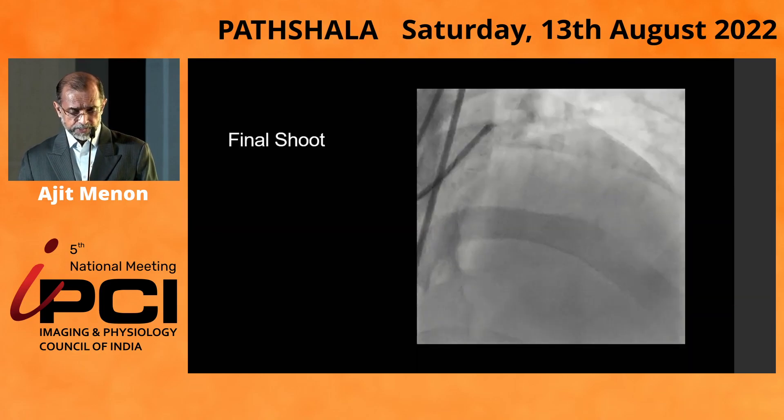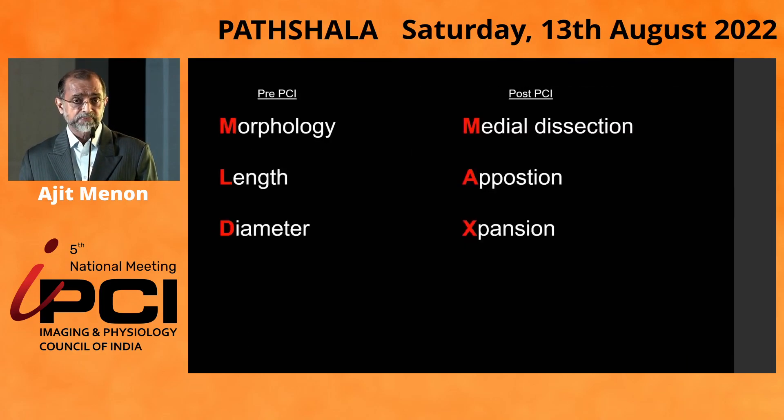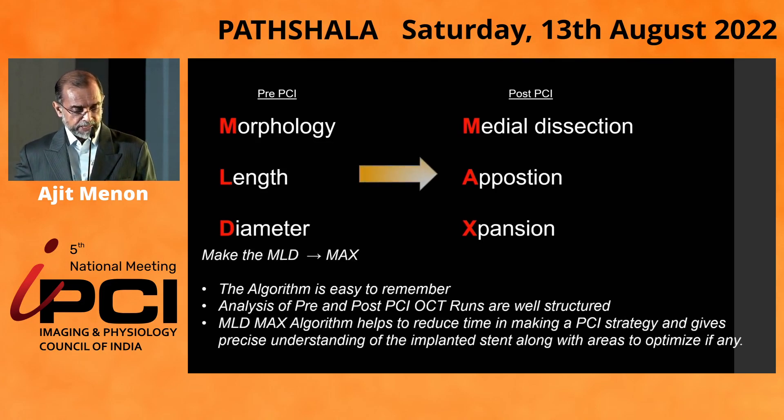In summary, when using OCT for optimizing PCI, you need to look at morphology, length, and diameter, optimize the pre-PCI assessment, and deploy a stent only once the vessel is completely dilated — otherwise issues arise. The use of OCT in deciding management of calcific lesions cannot be understated. The algorithm is easy to remember, pre- and post-OCT runs are well-structured, and it helps reduce the time in making a PCI strategy while providing a precise understanding of the implanted stent with areas to optimize if any.